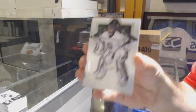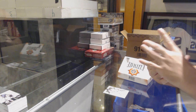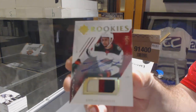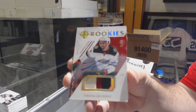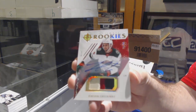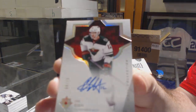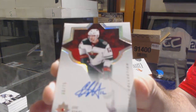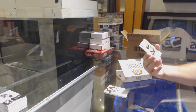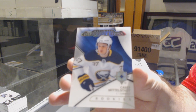For the LA Kings, Jonathan Quick to 149. For the Wild, ultimate rookies patch auto to 99, Jordan Greenway. For the Minnesota Wild, /975 base auto, Eric Stahl. For the Boston Bruins, /399, Ryan Donato rookie jersey. And an introduction of Casey Mittelstadt for the Sabres.